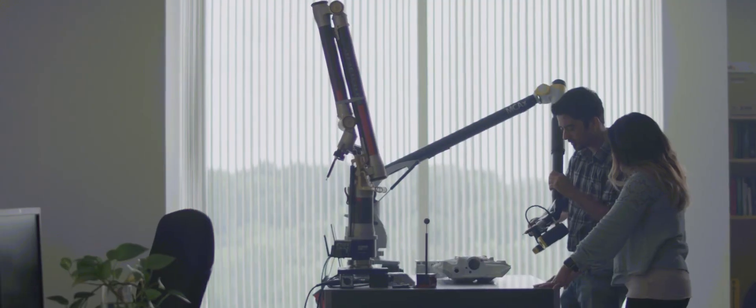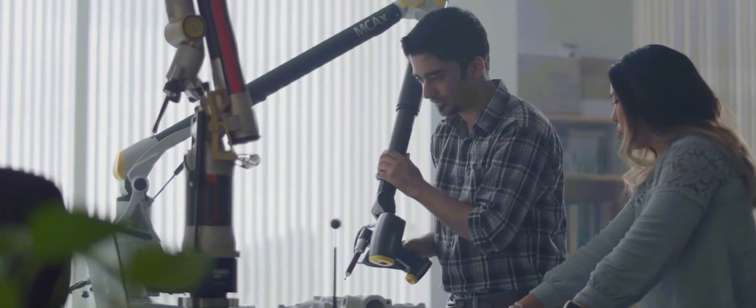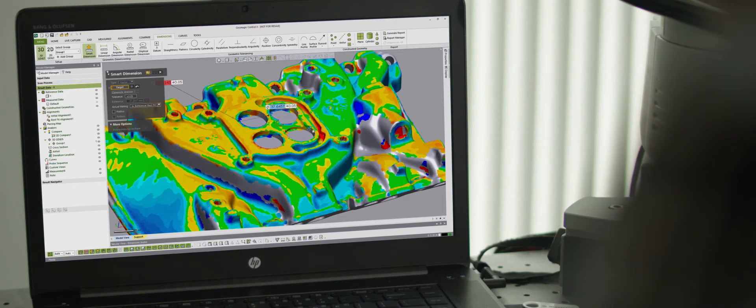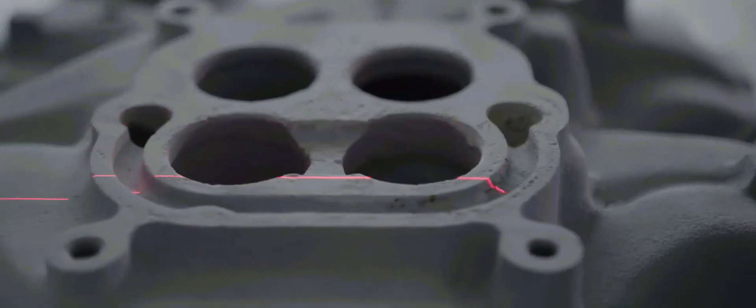We know how challenging part inspection can be. You have a small team of professionals taking their time to ensure only parts that meet your standard of excellence leave the loading dock. But what if other members of your business could help ensure quality everywhere? Geomagic Control X by 3D Systems makes it easy to validate parts throughout the entire production process using a 3D scanner or portable CMM, then communicate those results in an easy-to-understand format.